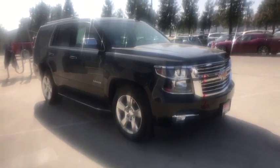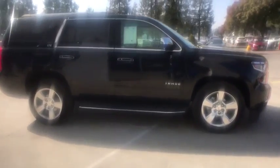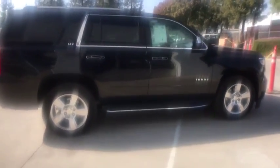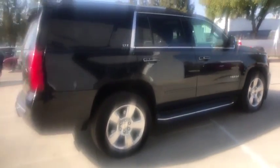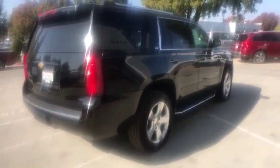We are pleased to show you the 2015 Chevrolet Tahoe. Tahoe has been the best-selling sports utility vehicle, accounting annually for more than 25% of all full-size SUV registrations in the United States. This vehicle has less than 40,000 miles.